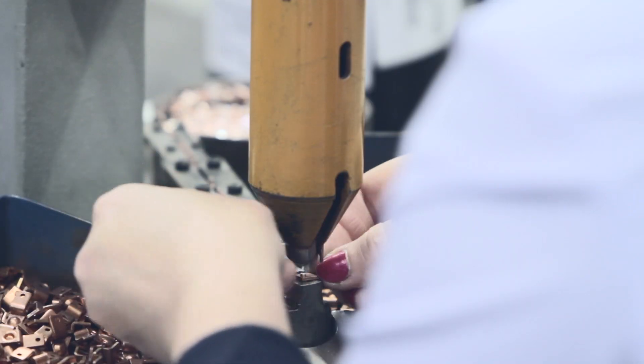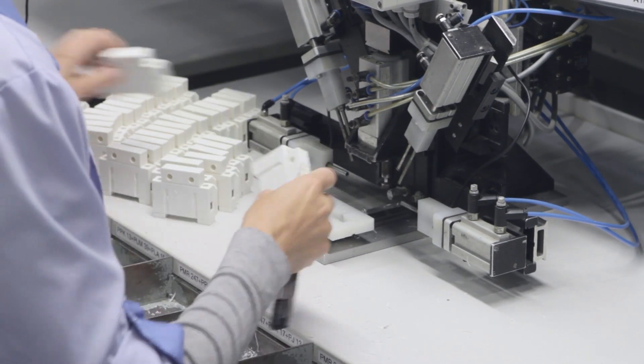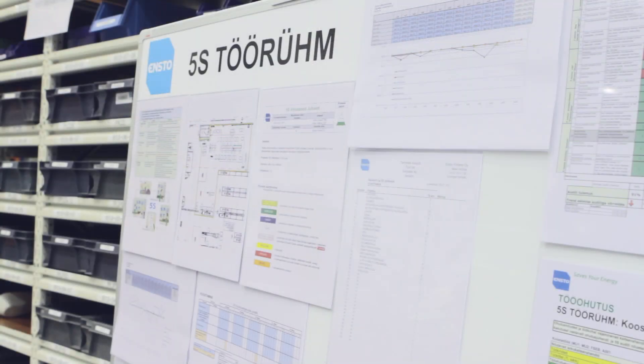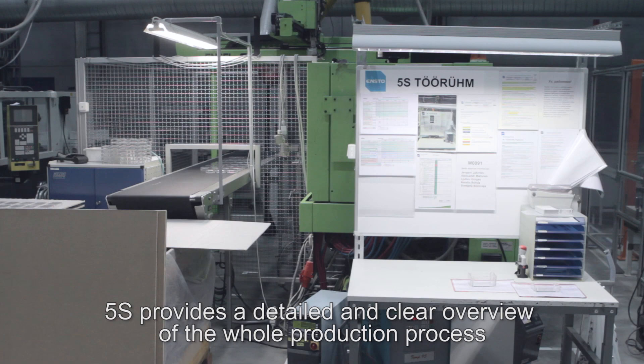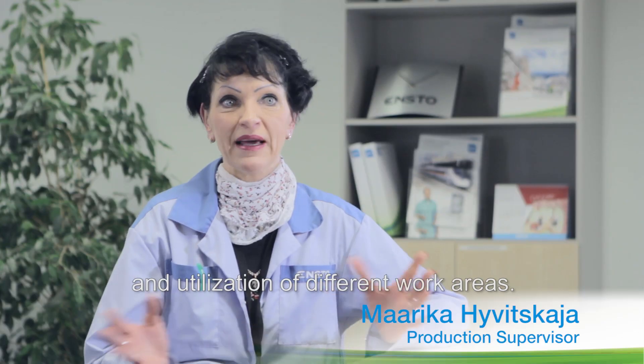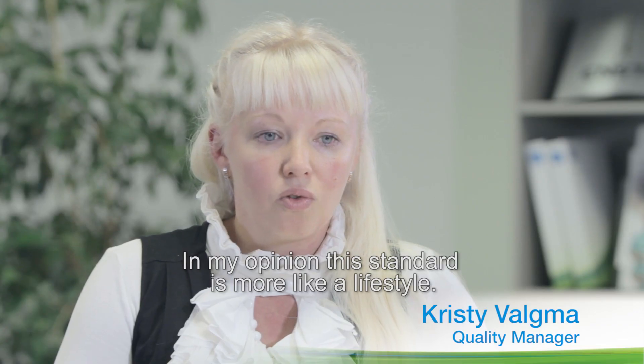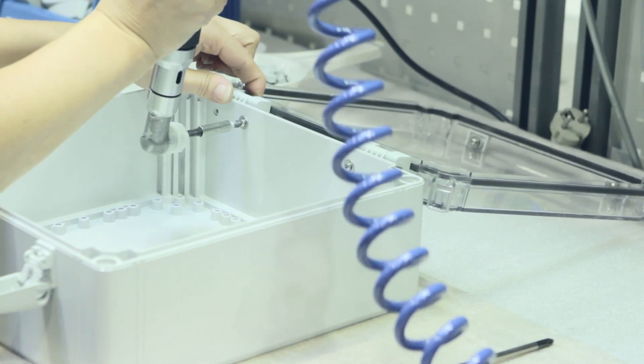One such idea that the high quality and lossless production of INSTO is based on is the standard of 5S. The 5S is basically the premise — it's the basics. It's a prerequisite for world class lead times, world class quality, and world class efficiency.